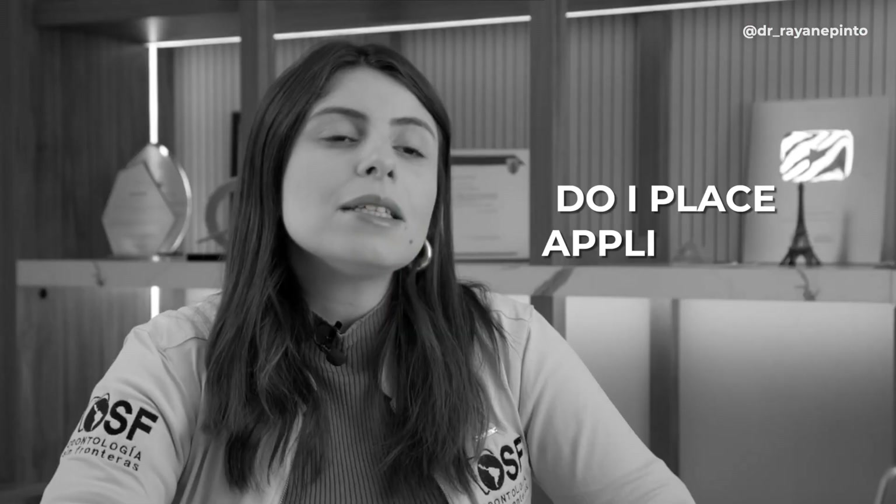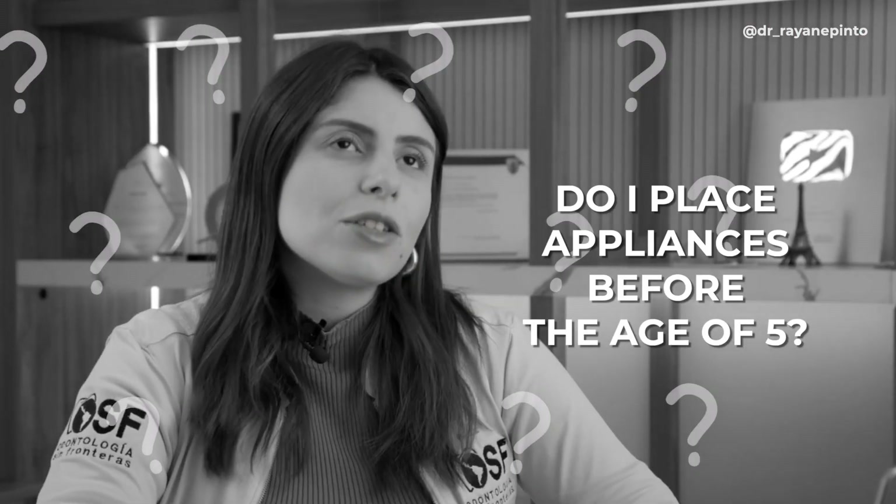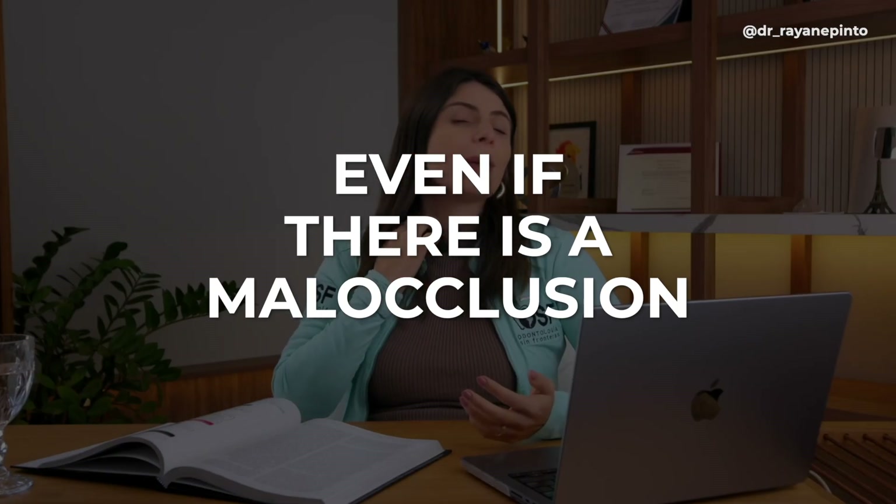The question is: do I place appliances before the age of five? And the answer is no — I shouldn't place them. Even if there is a malocclusion, even the one that drives parents the most crazy, which is anterior crossbite.